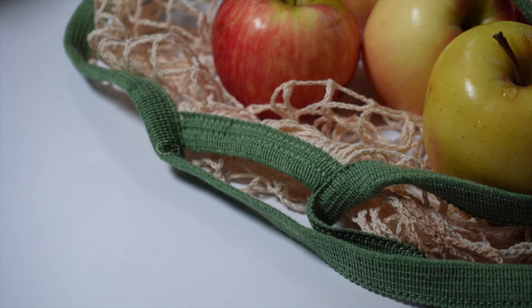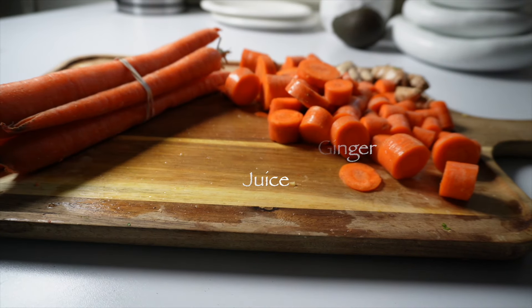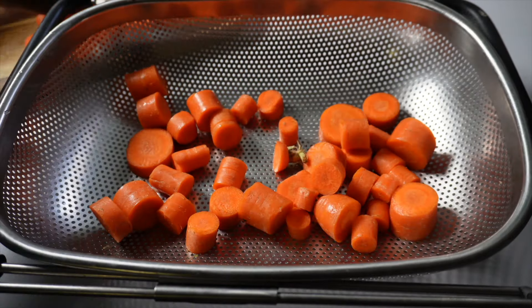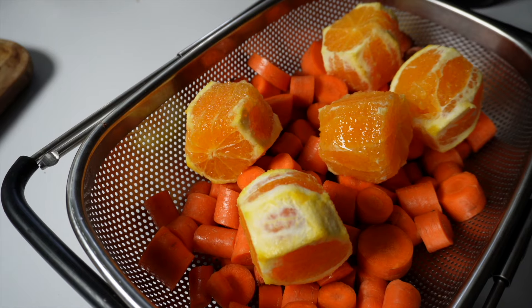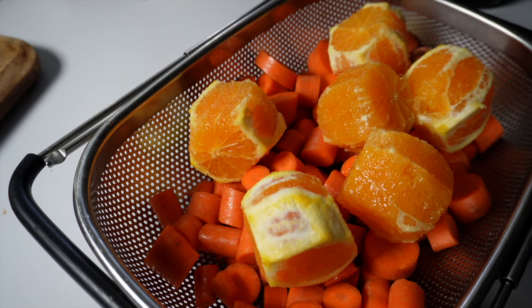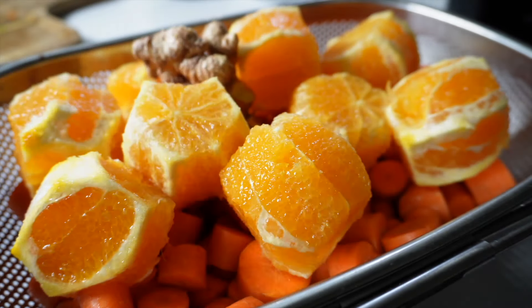Next up is another fall favorite: carrots, ginger, and orange. You really can't go wrong with carrot juice — it's the perfect fall ingredient. Carrots are a staple in so many fall dishes, like roasted carrots at Thanksgiving. I prefer to juice mine because there's nothing better than the packed-in nutrients from raw organic freshly picked carrots.